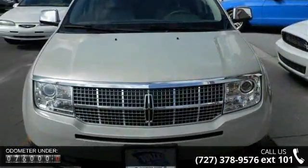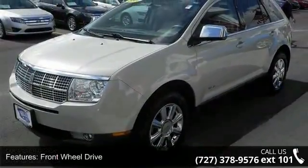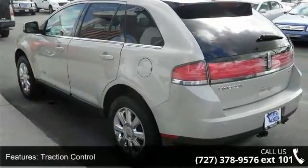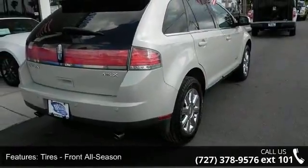This vehicle's top features include rear defrost, power mirrors, auto dimming rear view mirror, driver adjustable lumbar, leather seats, pass-through rear seat, rear head airbag, and front side airbag. A test drive is waiting for you.